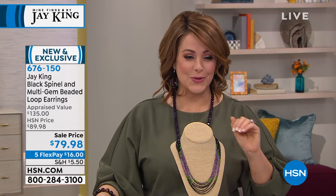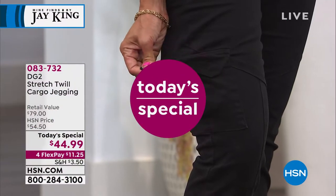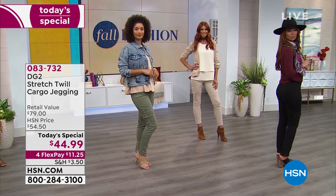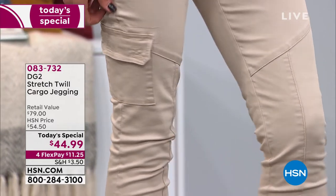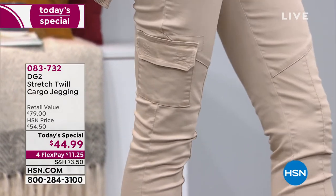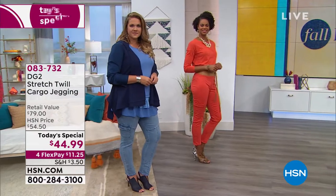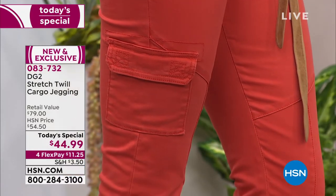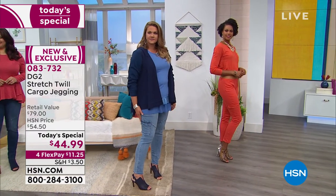A quick update for those obsessed with fashion: the one and only Diane Gilman is anchoring our day with a pant I already bought in olive green. This is her stretch twill cargo jegging. In about 30 minutes you'll get another encore presentation — almost 19,000 gone since midnight. They've got stretch, comfort, they hug you in all the right places with the right rise. Diane Gilman fits you like a custom pant. Today $44.99, $11.25 on a credit card. Item number 083732.